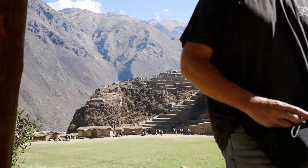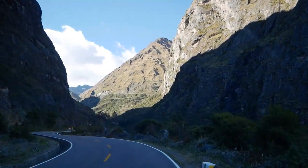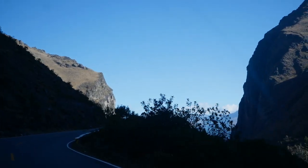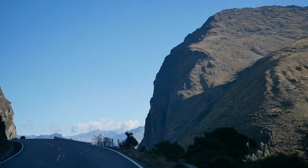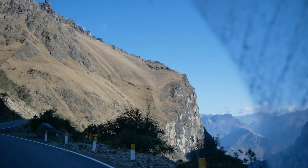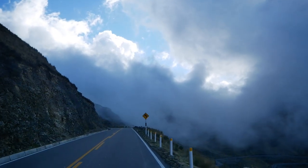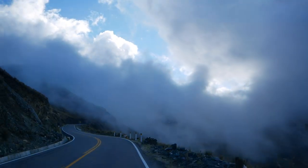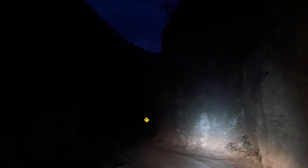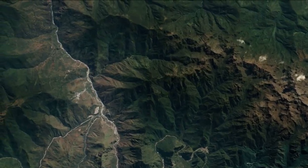We didn't spend too much time there because we knew we needed to make some miles. Our tickets for Machu Picchu, purchased in Cusco a few days before, were for the next afternoon, so we needed to make it to the hydroelectric plant the following morning before 7 a.m. That way we would have time to hike up before our entry time of 1 o'clock. It was a very curvy drive and took longer than we anticipated, so we ended up driving into the night on a windy one-lane mountain road in the dark. So we called it a night about an hour from our end point.